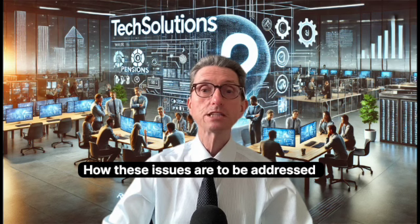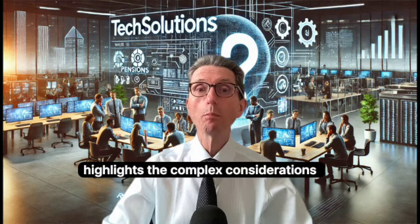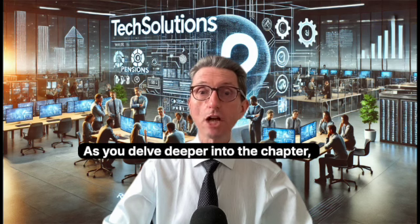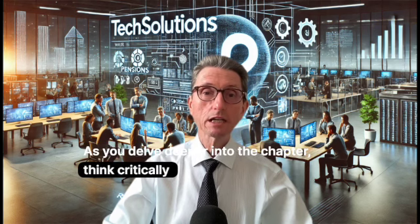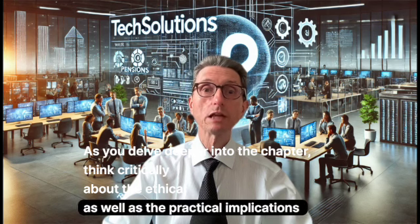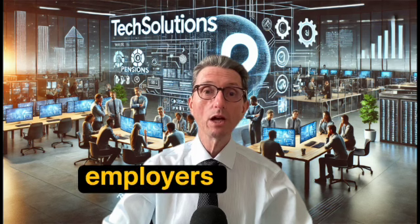How these issues are to be addressed will not be a quick fix. This case study highlights the complex considerations involved in pension provision. As you delve deeper into the chapter, think critically about the ethical as well as the practical implications of decisions made by both employers and employees.